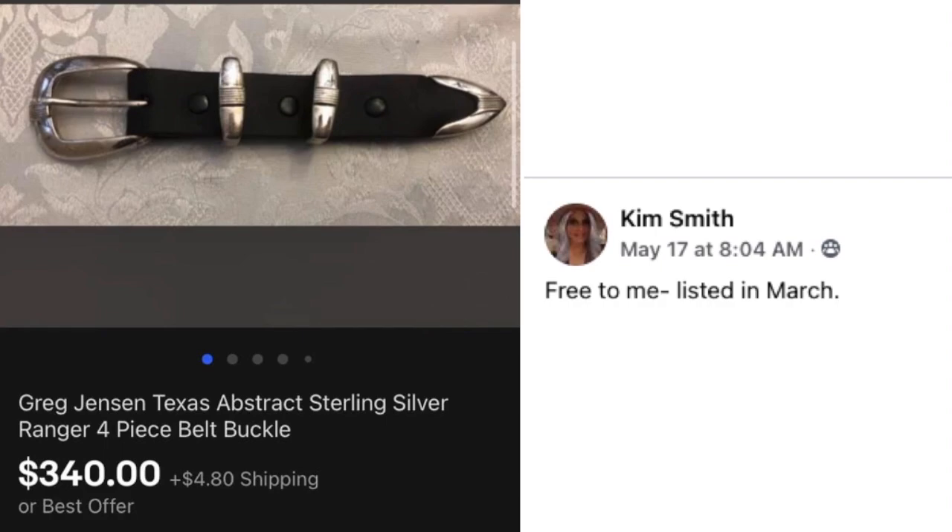Kim Smith had this one listed since March and it was free to her — a Greg Jensen Texas Abstract sterling silver ranger four-piece belt buckle set. Just the buckle part, not the whole belt, and it sold for $340.